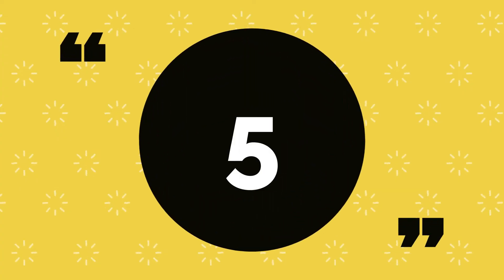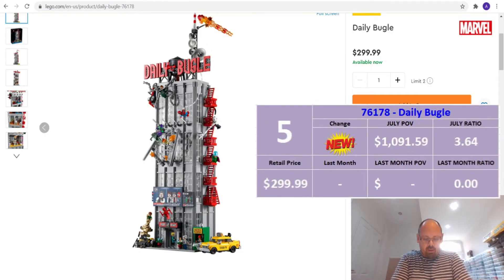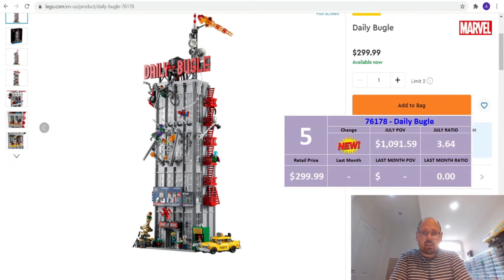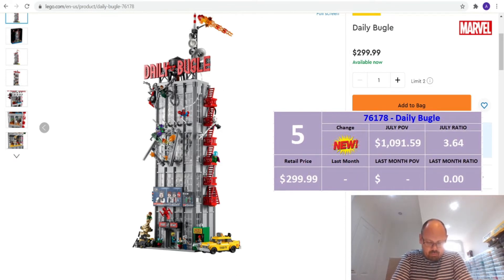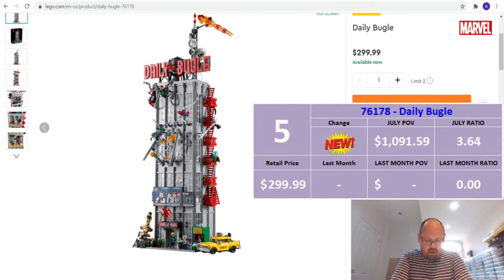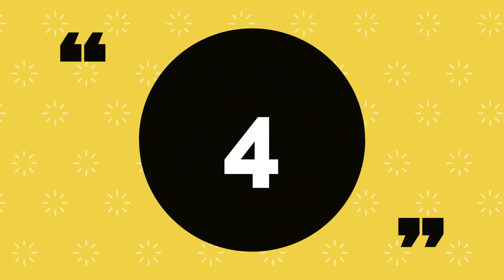At number 5 we have another new and big set — the Daily Bugle, set number 76178. At $299.99 retail with 25 minifigures, the part-out value for July is $1,091.59, which gives it a ratio of 3.64. That's a very healthy ratio and was to be expected. That's why it's number 5.